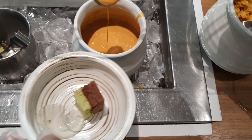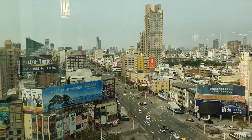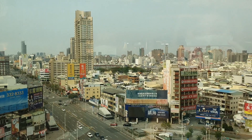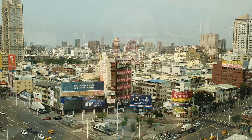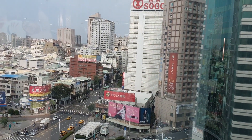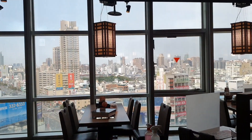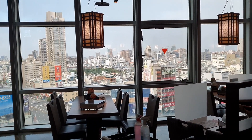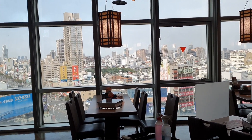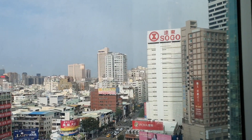Ресторан находится прямо в центре города, на высоком этаже, поэтому отсюда открываются очень красивые виды. Это город Гаосюн на юге Тайваня — третий по величине город острова с населением 2 миллиона человек. Это уже третий безлимитный ресторан с высокого этажа на моём канале. За двоих мы заплатили 1156 новых тайваньских долларов плюс 10% обязательной оплаты за сервис — итого чуть больше 1200 NTD, это примерно 40 американских долларов.